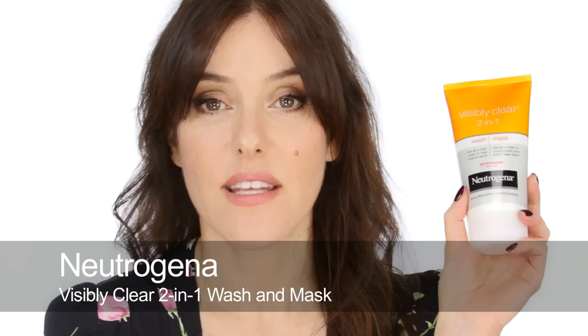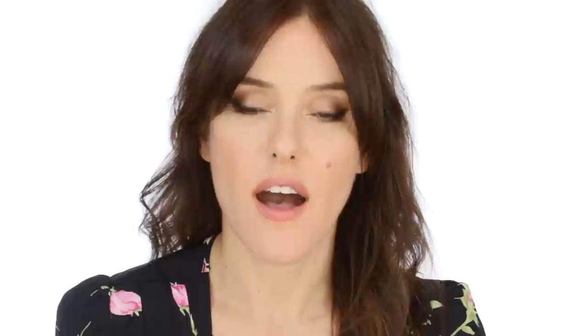A really good, well-priced option is the Neutrogena Visibly Clear, a two-in-one face wash and mask. It has bentonite clay, kaolin, and salicylic acid, so it's got some good ingredients. Any of these can also be used as face washes — if you wake up in the morning with that really oily film on your skin, just use a tiny bit with water, rub it on, leave for 30 seconds and rinse off.